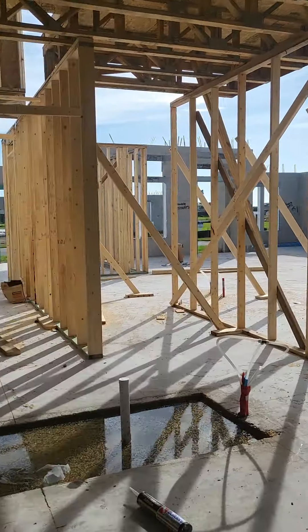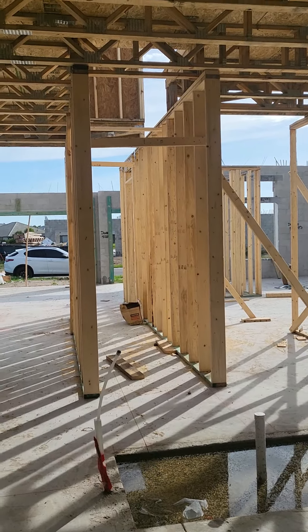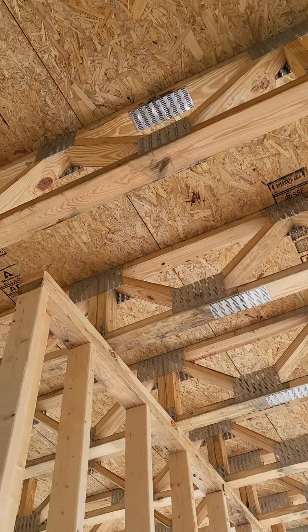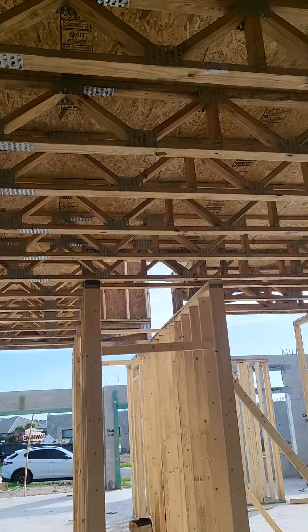Look at that - second level. Oh my god. That whole thing is the gym. Jim - the gym!